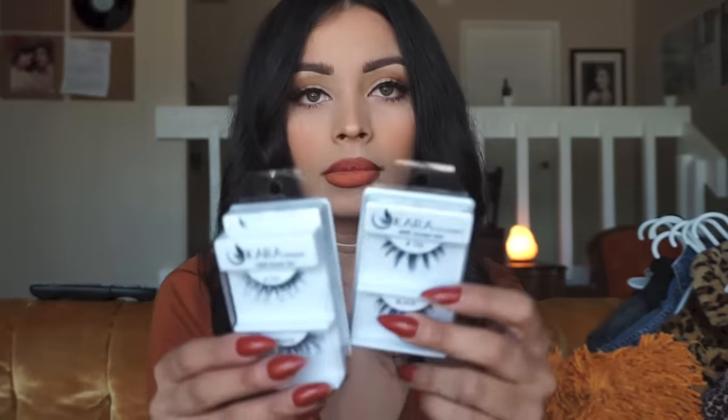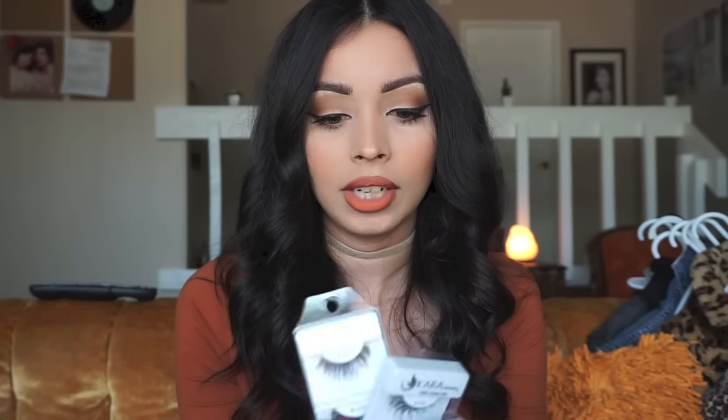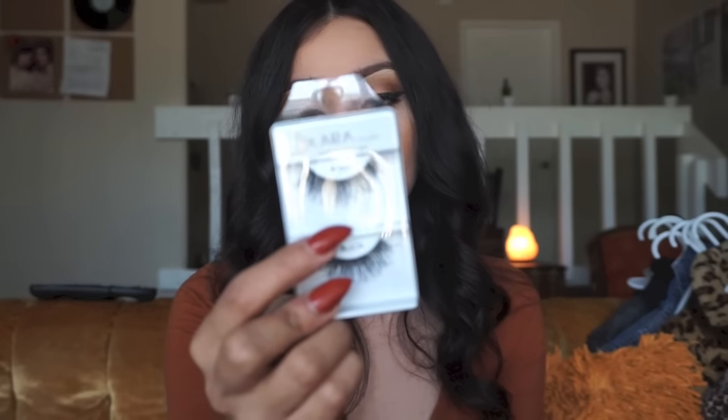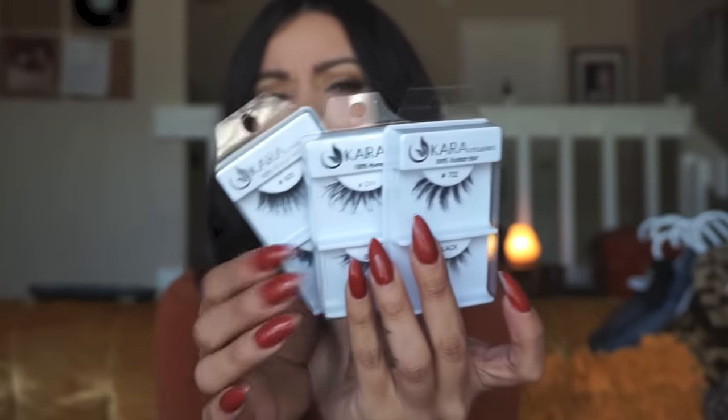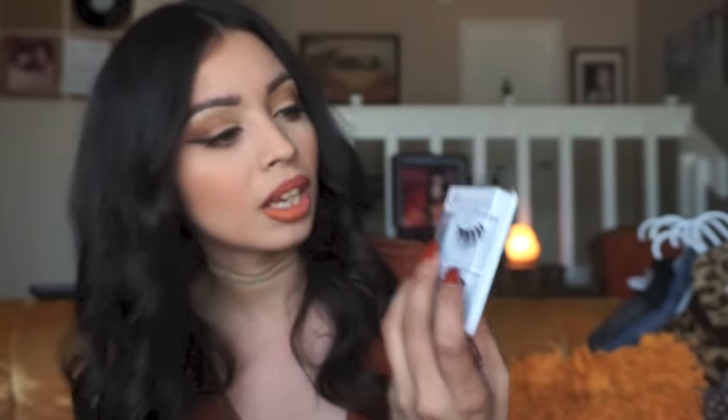Since I'm on the topic of jewelry, I also got three lashes. I got the 702s — I have a bunch but I grabbed some more. I also got the 605s because I want to use them as individual ones and stick them into the 702s or the DWs. These are by Cara, and they look exactly the same as Crème lashes — same numbers and everything. I'm not sure if they changed names.